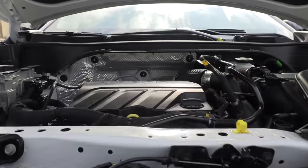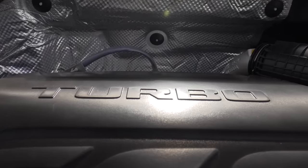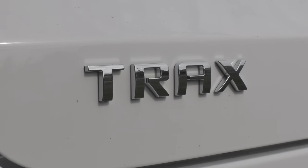There's that forward collision warning — it's a bit aggressive. So what's under the hood? A 1.2-liter turbocharged three-cylinder with a six-speed automatic transmission, 137 horsepower and 162 pound-feet of torque. This is a front-wheel drive model only, so this is a budget-friendly city runaround for the most part.